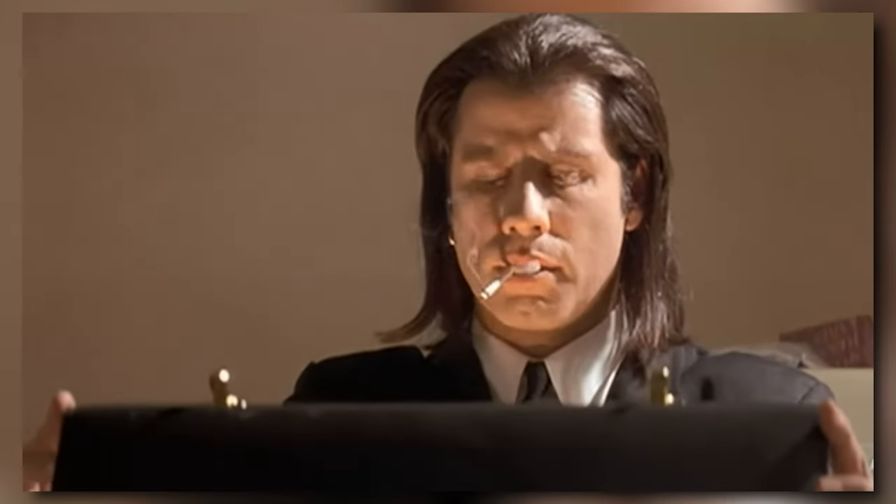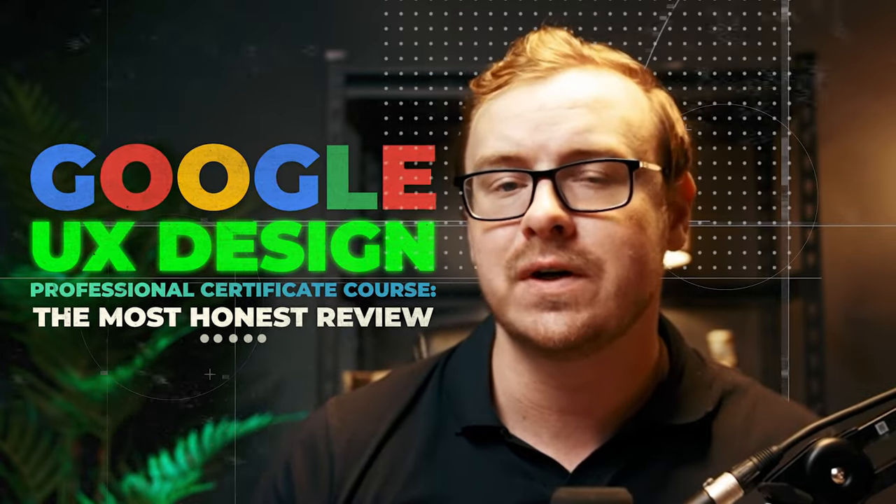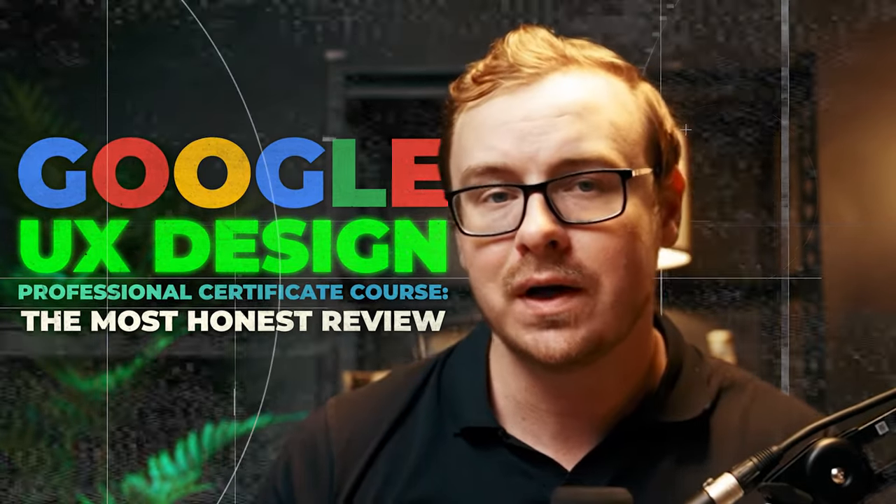Today we're going to do a deep dive into the Google UX Design Certificate. The Google certificates have gotten more hype than just about any online course out there. Take Kami's experience — after one year of completing the course, she was able to level up from a graphic designer to a creative designer, and there are a lot of other really positive reviews online.